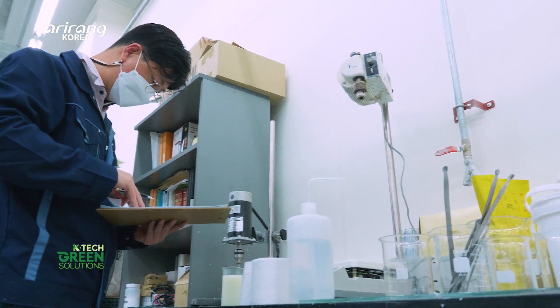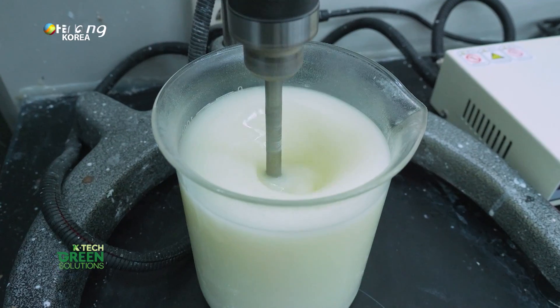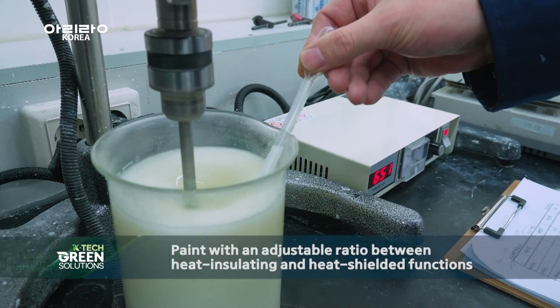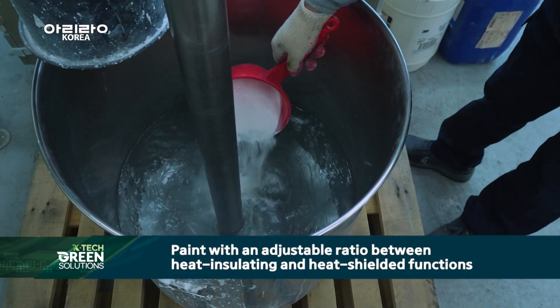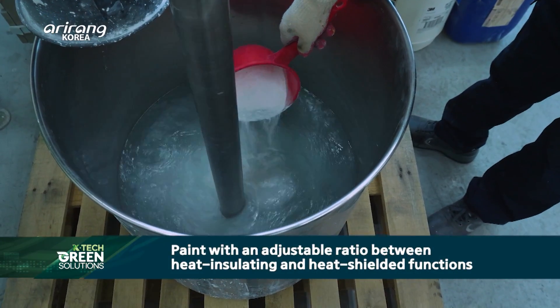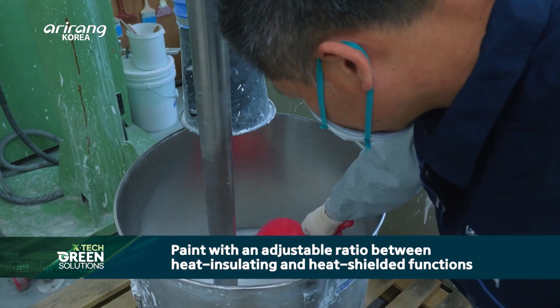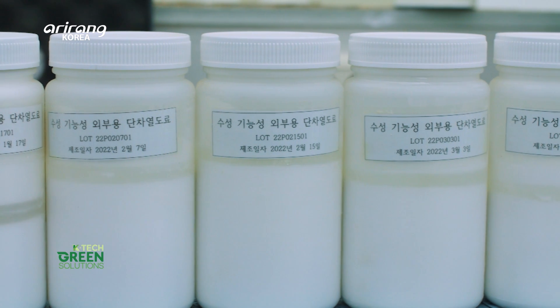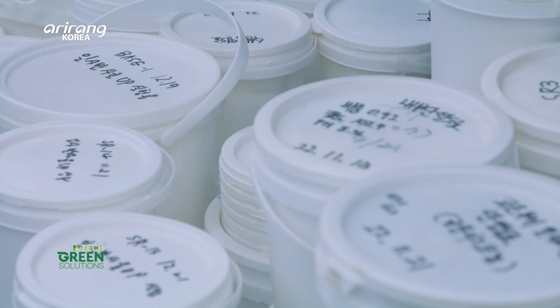EUCNC's energy-saving paints enable heat-insulating and heat-shielding functions at once. It is possible to adjust the ratio of the heat-insulating function and heat-shielded function according to one's preferences. Therefore, customised product manufacturing is possible.